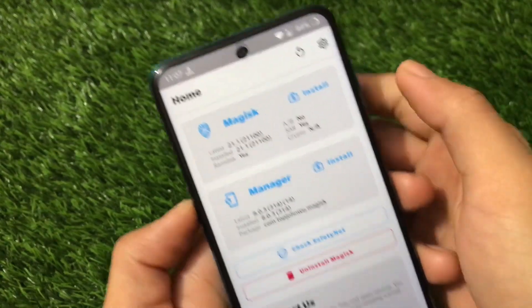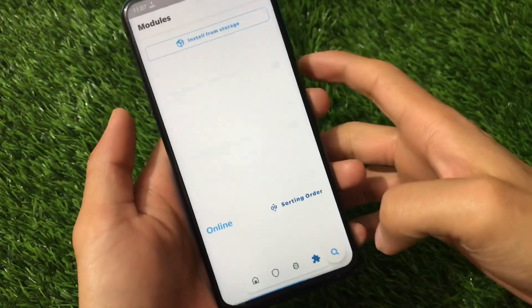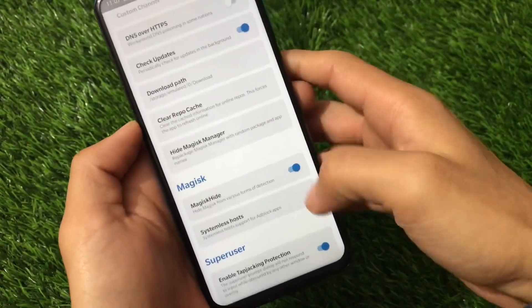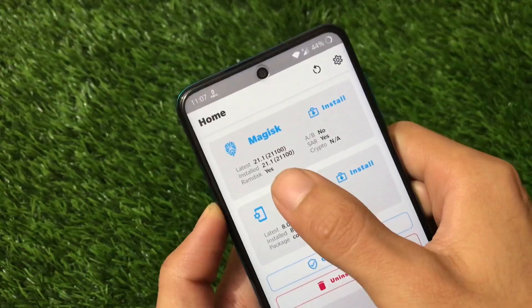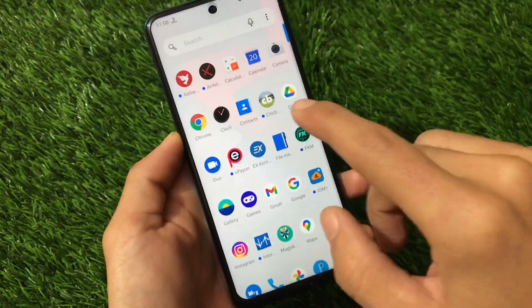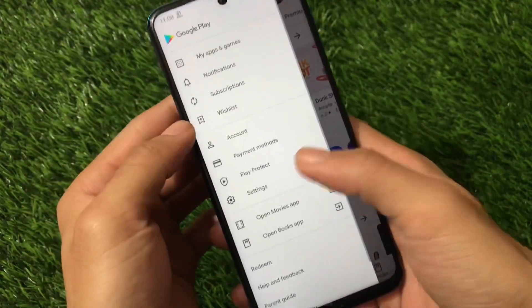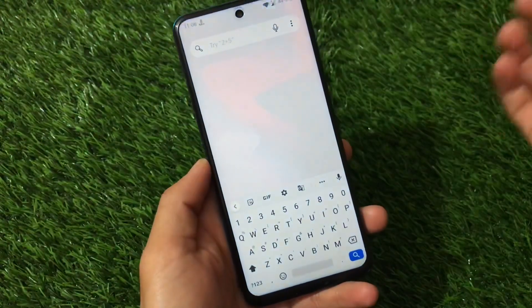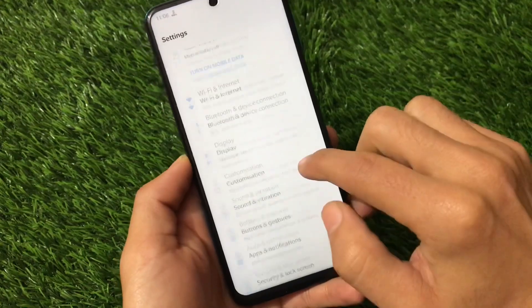Regarding Magisk: I have Magisk v21.1 installed. Safety net attestation is failing even after installing Magisk Hide Props Config and hiding the device. The device is also not certified in the Google Play Store. This means banking apps likely won't work. Trying a different Magisk version might help, but safety net is currently not passing.